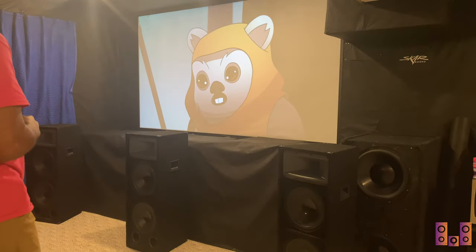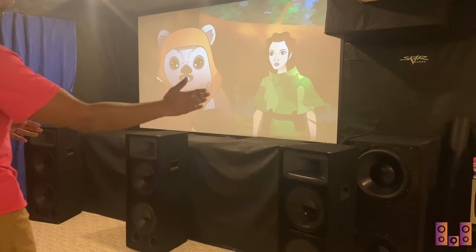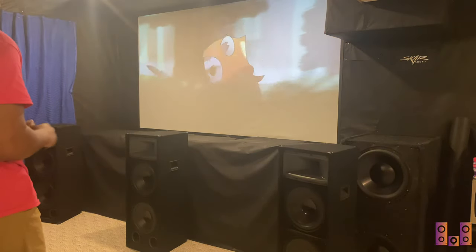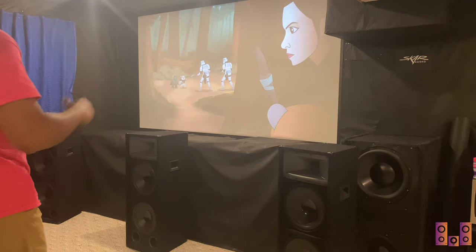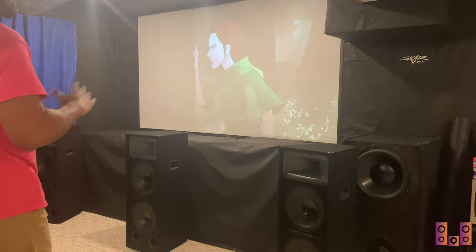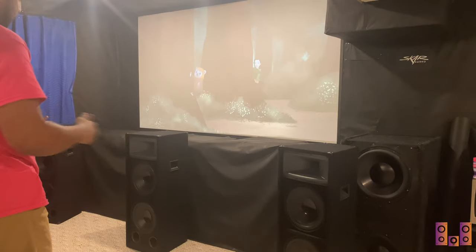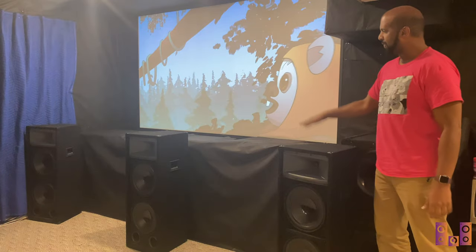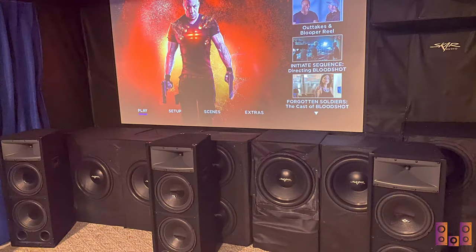Right now the LFE section is covered with black fabric, but behind that you have four 18s and two 15s, plus a pair of 15s on the side — so a total of four 15s and four 18s back there. This absolutely shatters the theater with bass, digging as deep as 8 Hz and climbing beautifully up to the crossover point of about 80 Hz. The 12s pick right up where those 18s and 15s leave off.